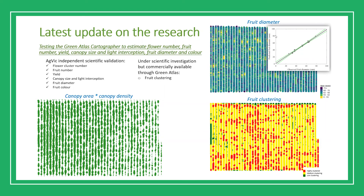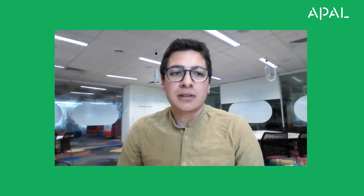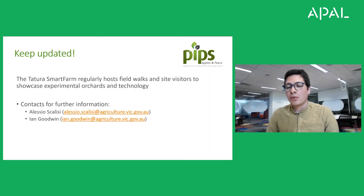We will be validating the clustering feature this season. The Tatura Smart Farm regularly hosts field walks and site visitors to showcase experimental orchards and technology. With COVID things have changed a bit, but we are still very keen to host field walks next season, hopefully after December. If you have any questions, please contact me or Ian Goodwin. I would like to thank you for your attention and acknowledge Horticulture Innovation for funding this PIPS3 project using the Apple and Pear research and development levy and funds from the Australian government. Thank you.